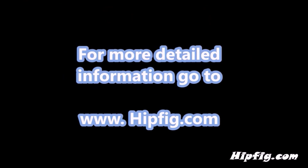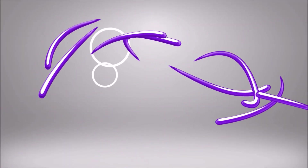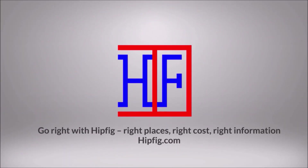Happy Travels! Go to hipfig.com for more information, or go to the Hipfig Travel Channel on YouTube and be sure to subscribe for regular updates.